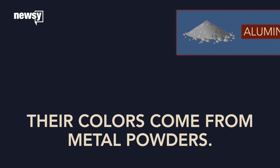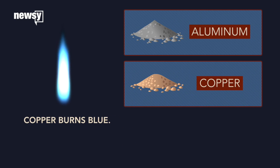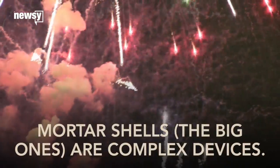Their colors come from metallic powders. Aluminum burns white, copper gives fireworks a blue color, and lithium or strontium powder turns them red.